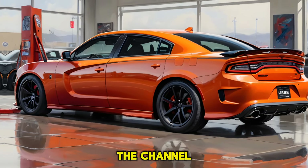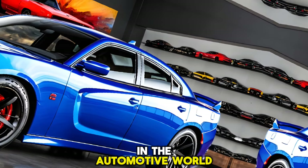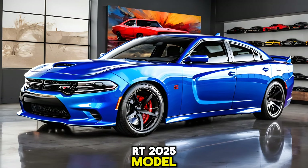Welcome to Car Drive, the channel where we dive deep into the latest and greatest in the automotive world. Today, we're thrilled to bring you an exclusive review of the new Dodge Charger Daytona RT 2025 model.